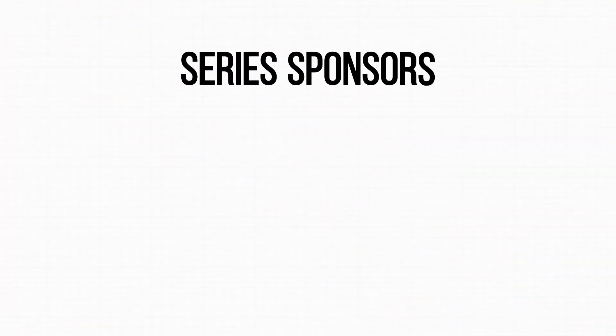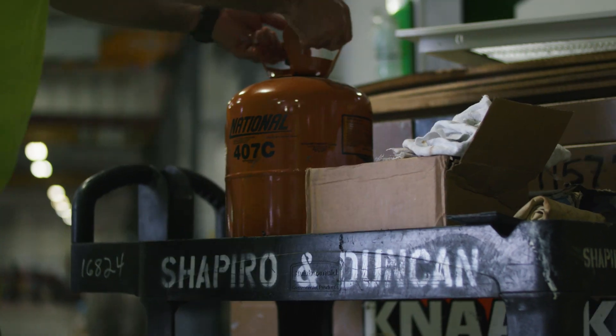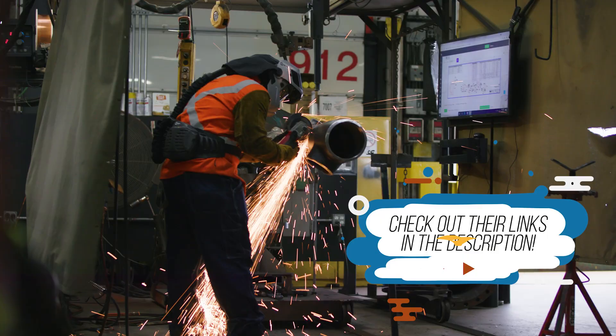Now, we want to take a brief second to recognize the gracious sponsors of this video: Shapiro and Duncan and Carter Machinery. Both these firms employ apprentices who eventually have the opportunity to work for them. In a little bit, we'll interview a current Shapiro and Duncan apprentice to get their perspective.